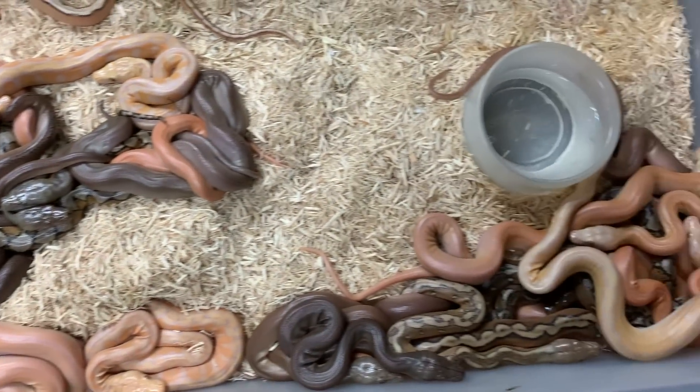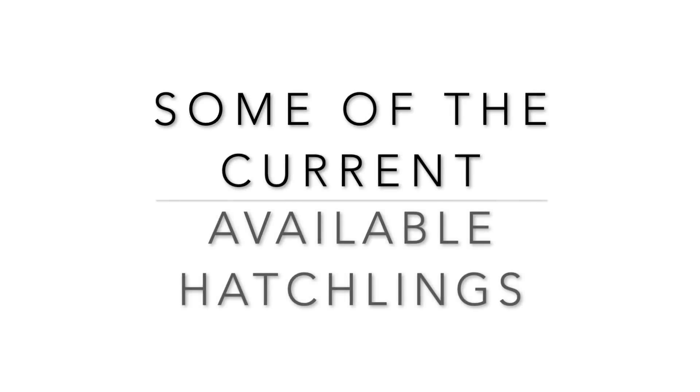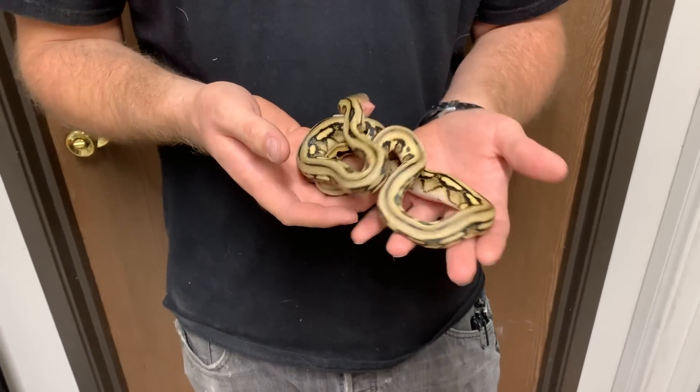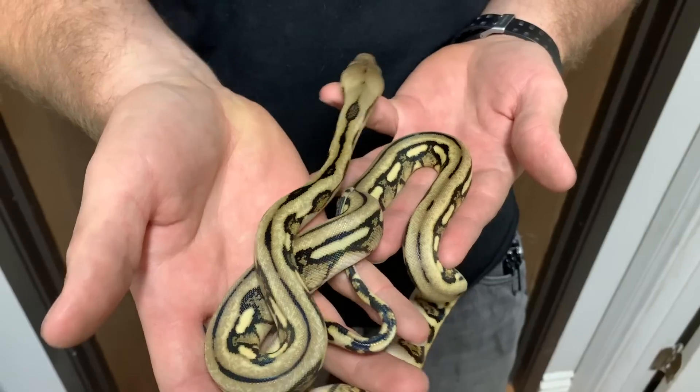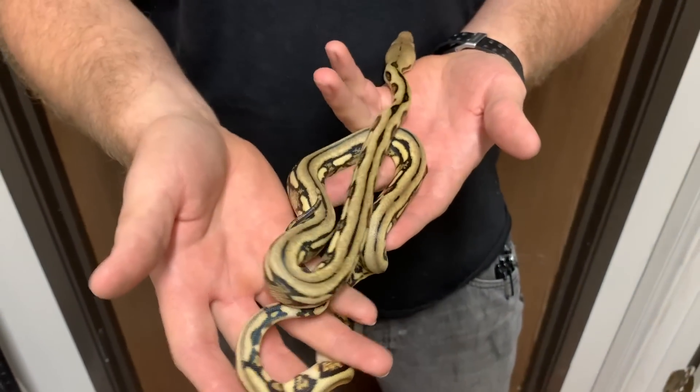Everything new we've got going on — here's a real crazy one. This is a Tiger Head Albino, 66% possible headgenic stripe.